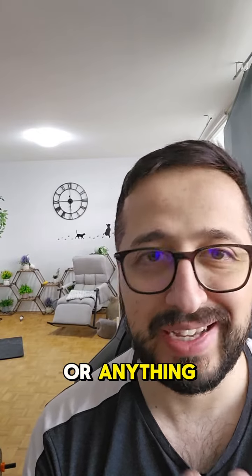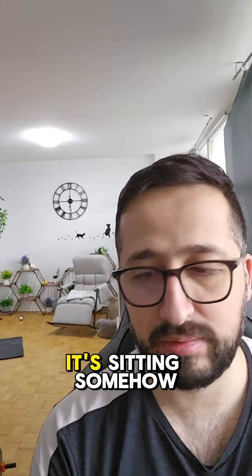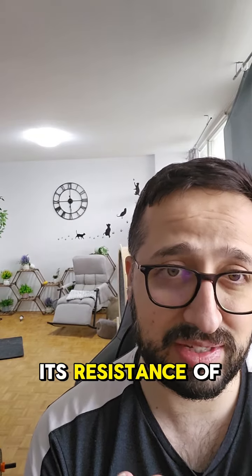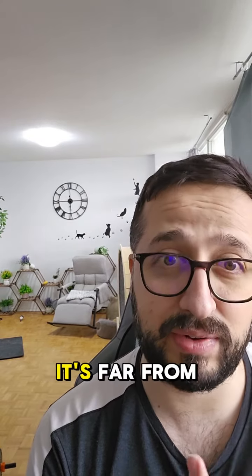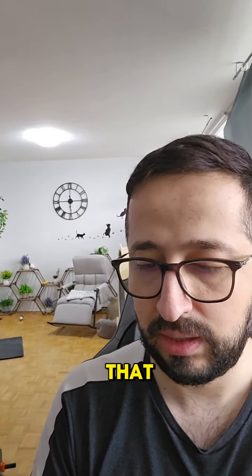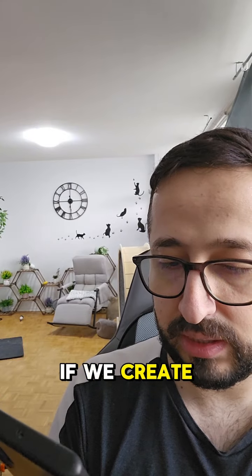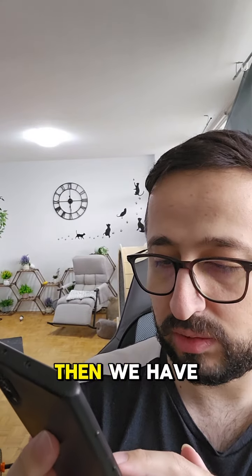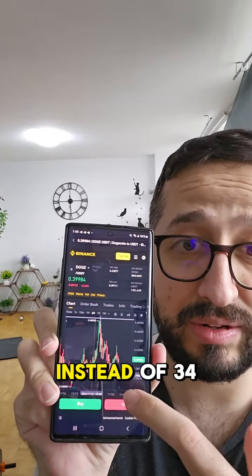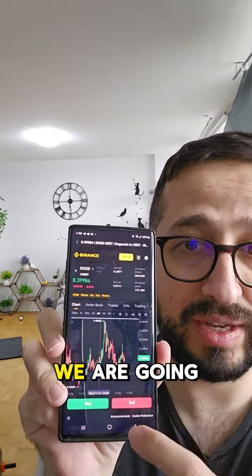Dogecoin can still turn this into a bullish scenario — I'm not saying it's getting bearish. It's still above its support, sitting close to its resistance of 44 cents, and far from 34 cents, so really good from those perspectives. I'm just sharing that if we create this head and shoulders structure, we have a closer warning level instead of 34 cents to tell us we are going to bleed.